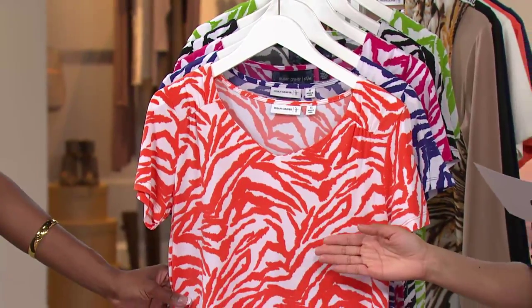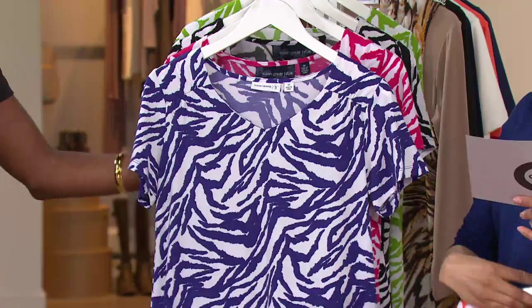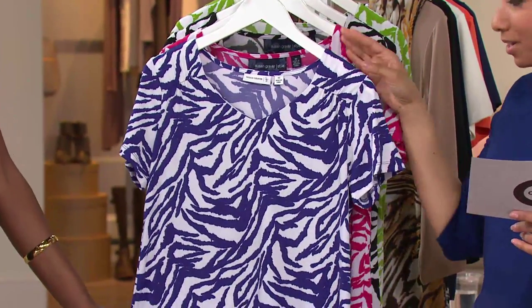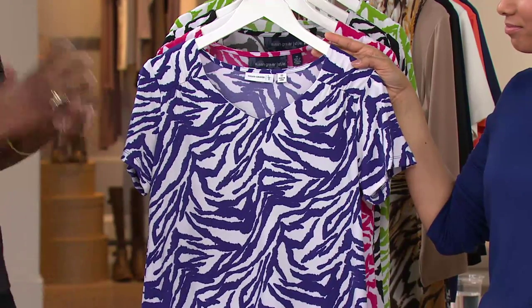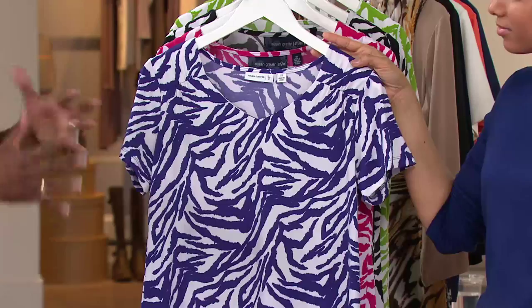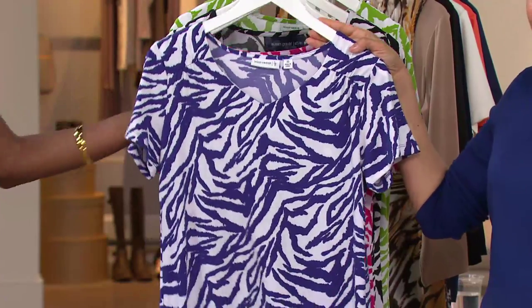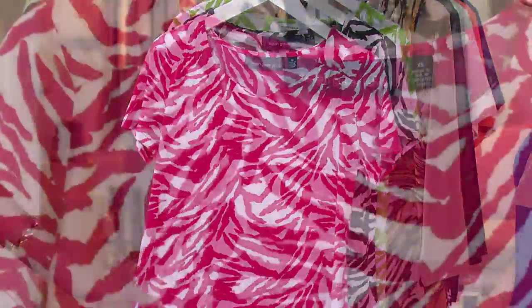Let me take you through your color options, starting with Clementine — a Clementine orange, small through 3X. Purple, extra small through 1X. With that white background, it is so vivid — that pop of color on top of the white, the play on the black and white. And then your next option is bright rose, extra small through 2X.